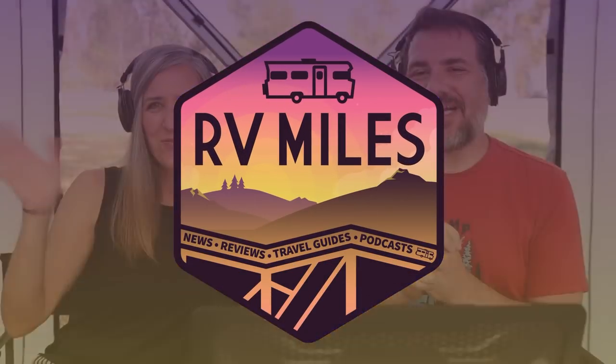Welcome to episode 187 of RV Miles. I'm Jason and I'm Abby, and we are two full-time travelers who, along with our boys Jack, Ethan, and Henry, are crisscrossing North America on one epic road trip. Each week we talk all things RV and outdoors — from travel destinations to gear, industry news, our national parks, and a whole lot more.